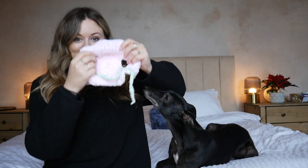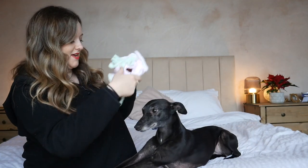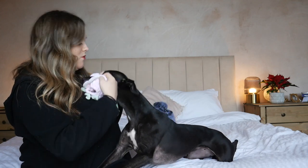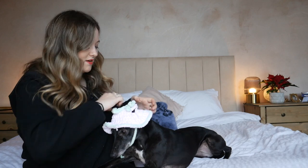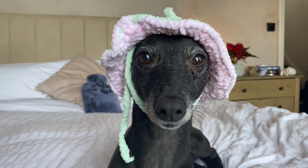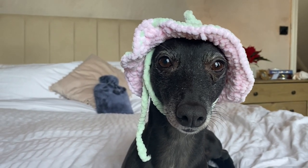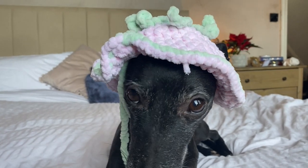It's got ear holes. Are you ready? Are you going to put it on? Here we go. There you go. Sweet girl. Good girl. Oh yummy, delicious.